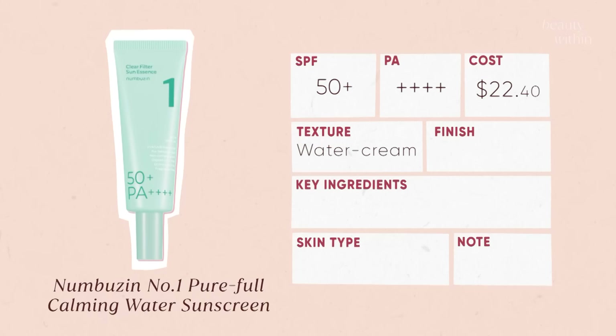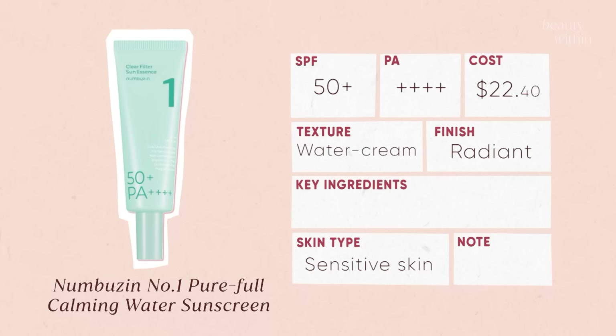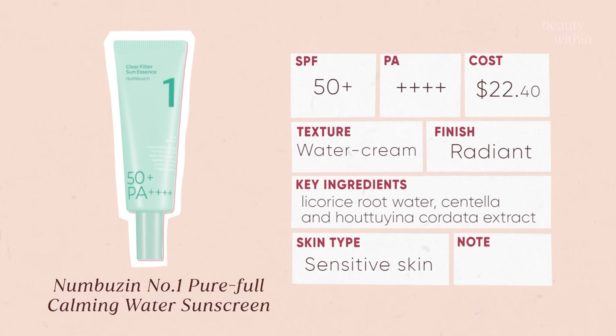The finish is radiant — very skin-like and not super shiny. This is designed for sensitive skin; one of the first ingredients is licorice root water, which is really good for calming and soothing inflammation. It's also got Centella and mugwort for those soothing qualities, making it an overall lightweight gel cream sunscreen that's completely invisible.